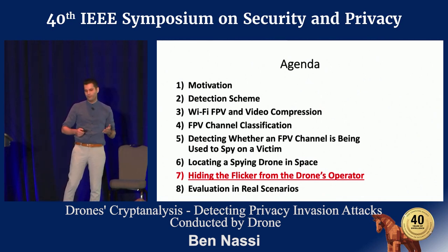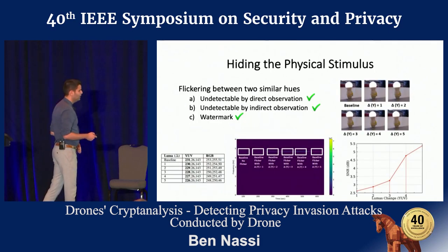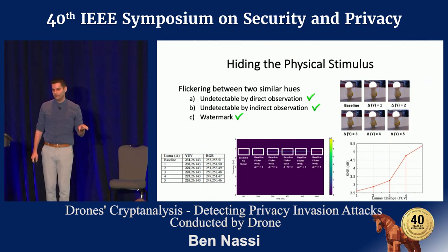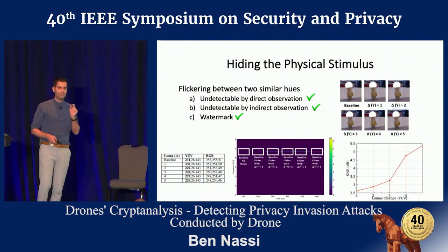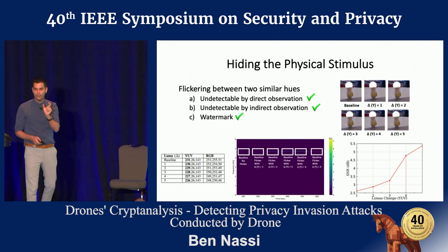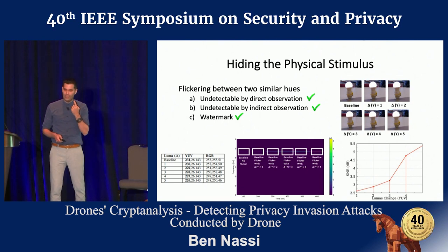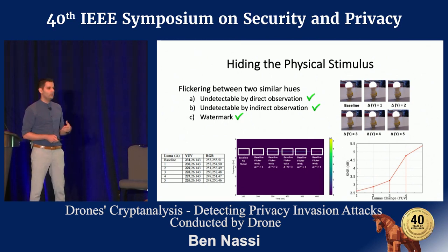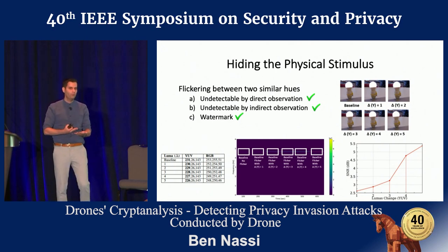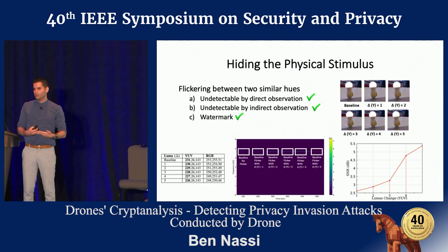We have a flicker and we want to hide it from the drone operator to avoid raising suspicion. We analyzed several ways to achieve this. The method we found most effective was flickering between two similar hues — instead of just turning it on and off, flickering between two similar hues where the only difference is in the brightness component. This exploits the inability of the human eye to distinguish between two similar hues, making it undetectable by direct observation. Even if the operator looks at the flicker via the controller, they won't be able to detect it.